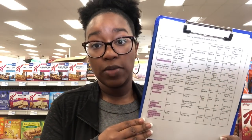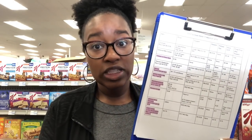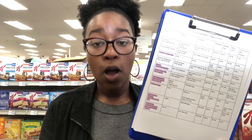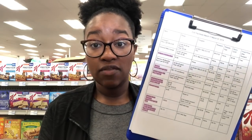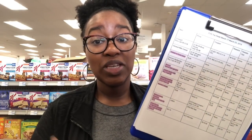Before we dive into all the deals, I want to let you know that there is a printable breakdown linked in the description box. It is a Google document — you need to open it using Google Chrome, and it is read-only so you cannot make edits. You can also download the Google Docs app to view it. Anything highlighted in pink is a beginner deal, meaning the coupons are digital, printable, or come out in the 3/17 RetailMeNot or SmartSource inserts.